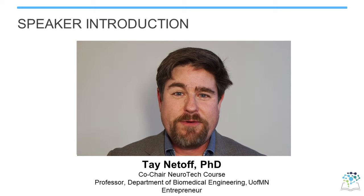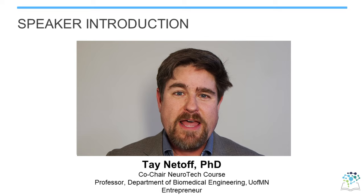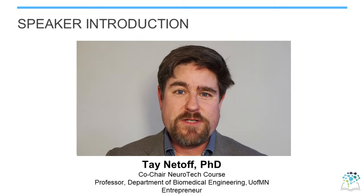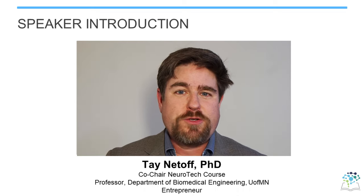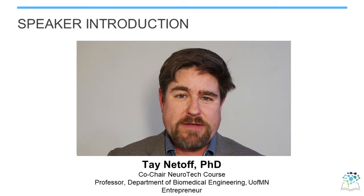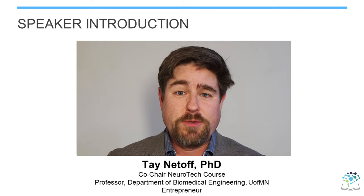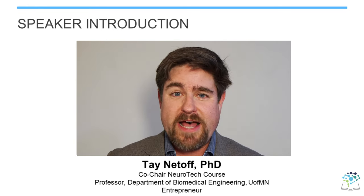Hi, my name is Tay Dadov, and I'm a professor in the Department of Biomedical Engineering at the University of Minnesota. I have a lab that studies neuromodulation, and I'm also a founder of a small company in the neurotech space. While helping to organize this course, I've really learned a lot about taking a company from concept to clinic to commercialization. I hope you learn and enjoy this course as much as I have. Thank you.